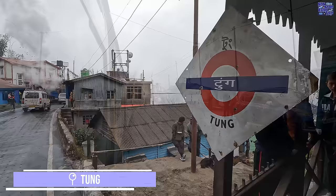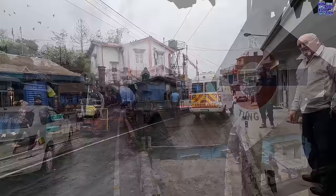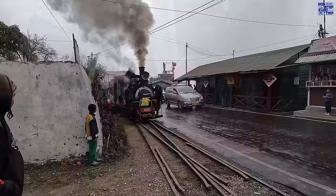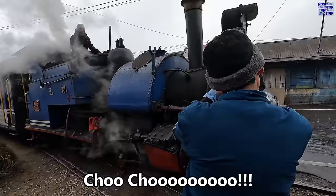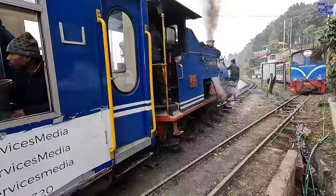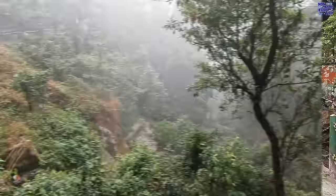At Tung we encounter a DHR charter steam train coming from the opposite direction. We move forward, the points are changed, and then we reverse into the siding to allow the northbound steam train to pass. Shortly afterwards, we're on our way again.